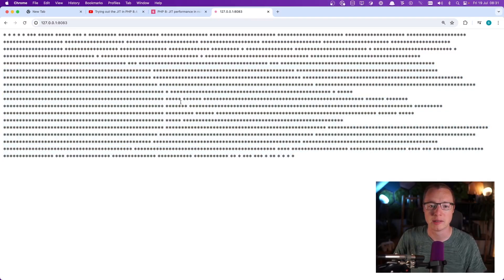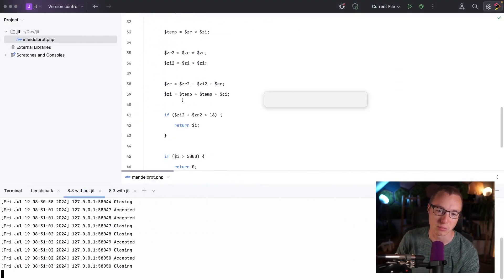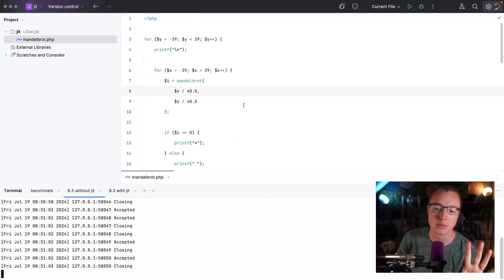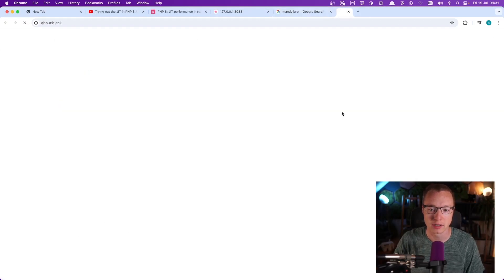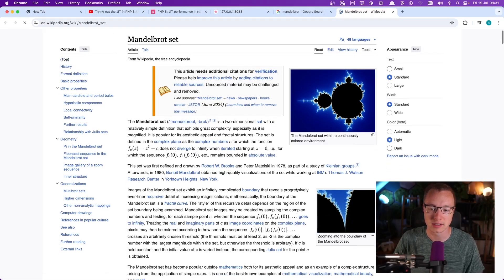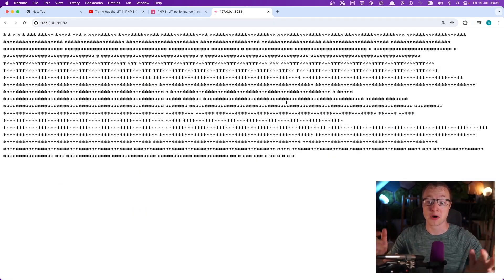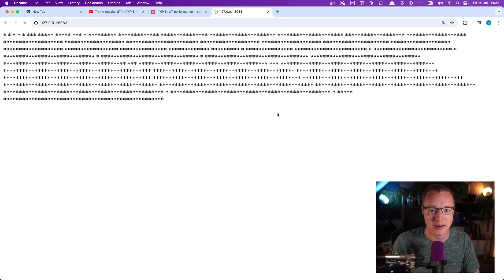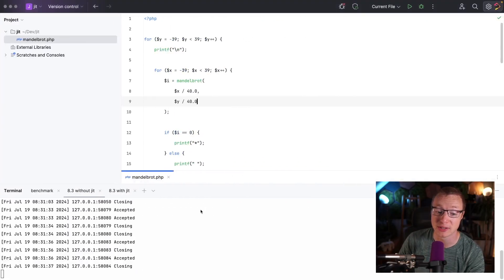This is generating a Mandelbrot — this code is just taken from the original JIT RFC. Mandelbrot is like this infinite scalable shape. As you can see, it takes a while to load — that's the important thing here. This is a computationally heavy operation to do, and something the JIT might have a positive effect on.